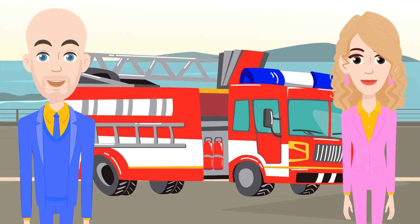Hi. Welcome to Sproggs TV. I'm Bob, and this is Lucy, and today we're learning all about fire trucks.